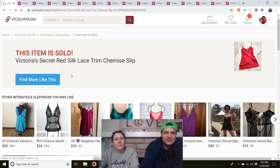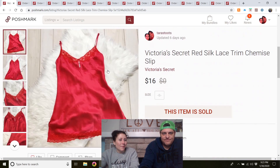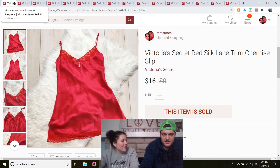Victoria's Secret red silk lace-trim chemise slip — my mom bought this to sell. She likes to get Victoria's Secret items. It sold pretty quickly and literally weighs nothing.